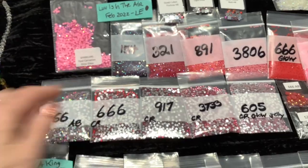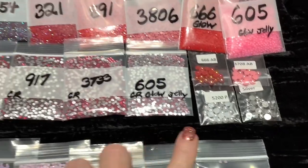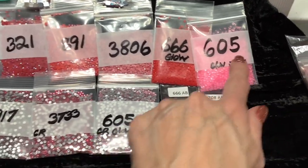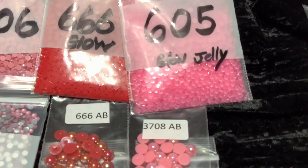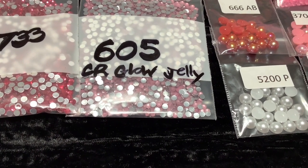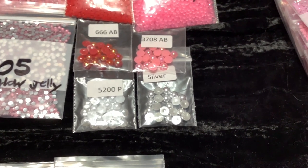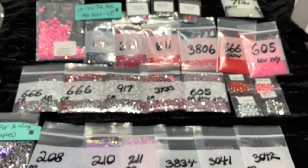Those aren't glass - those are acrylic so they're not quite as sparkly as our sparklers. We're also going to have a glow crystal jelly and a glow jelly. What's the difference? That jelly is almost completely transparent and it does glow, but the crystal jelly has a silver backing - that's why it's called a crystal - but it is also somewhat transparent, so that's why it's called a jelly. Then we will have four half pearls that are six millimeter and will take up the space of four spaces on a round diamond painting.